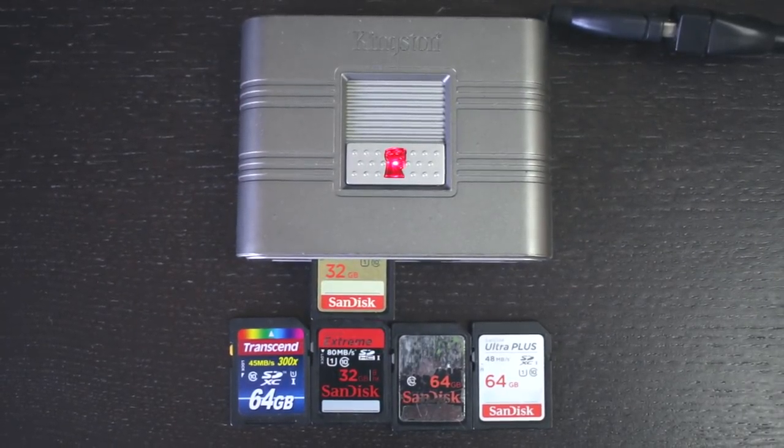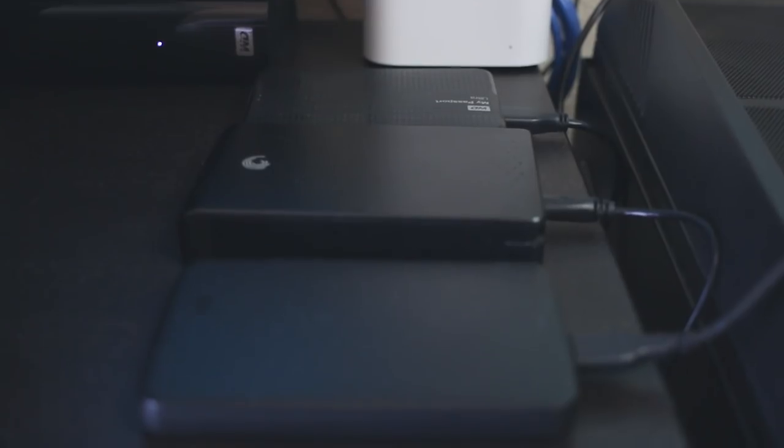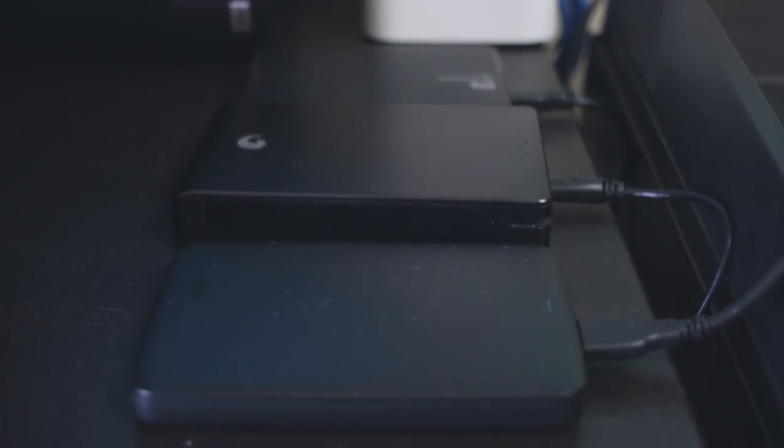I also use hard drives on the road — a portable WD Passport and a Toshiba — and all of them have been crushing it for me.